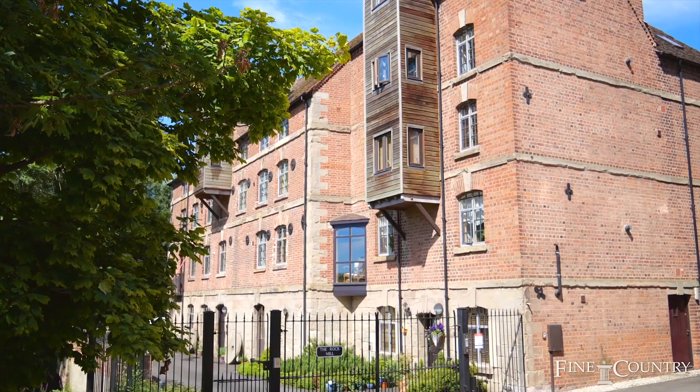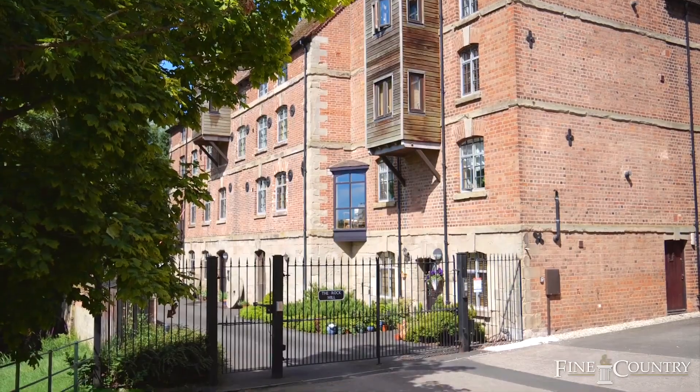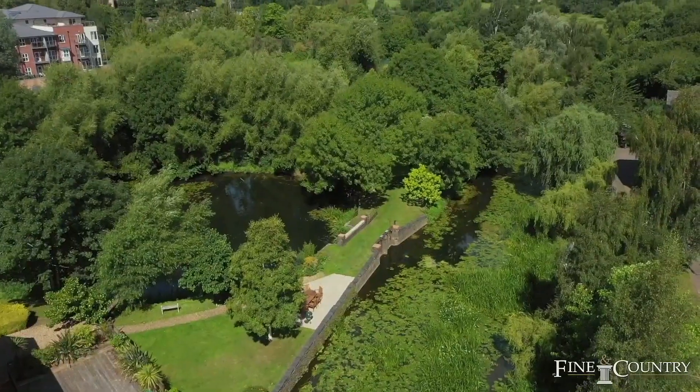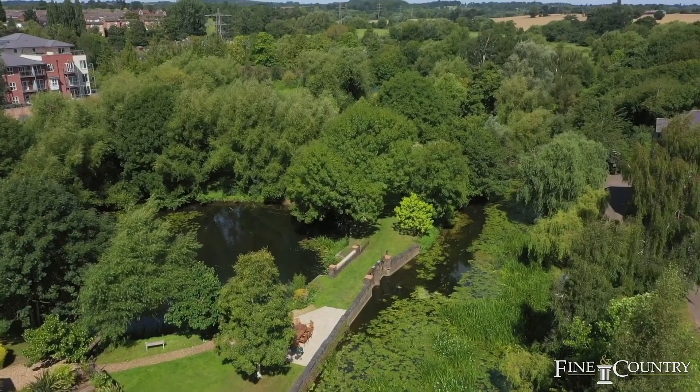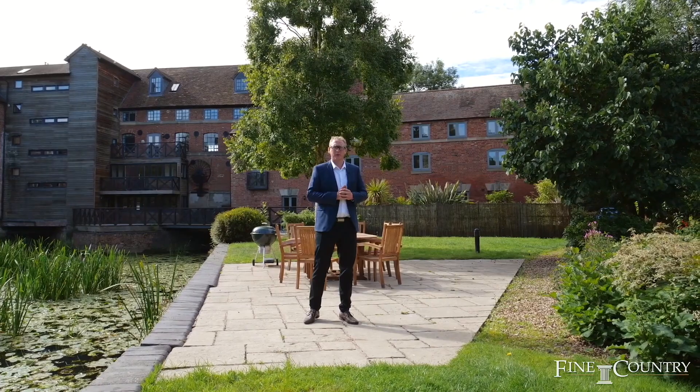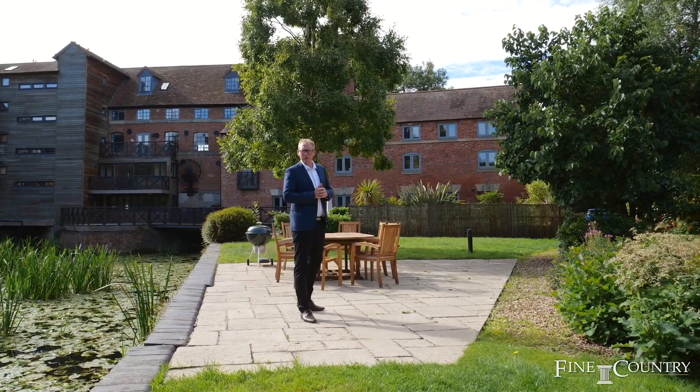It's now an exclusive gated community situated in just under five acres of private grounds. The building is grade two listed and has been converted into luxury apartments. Come and take a tour with me and we'll have a look inside.